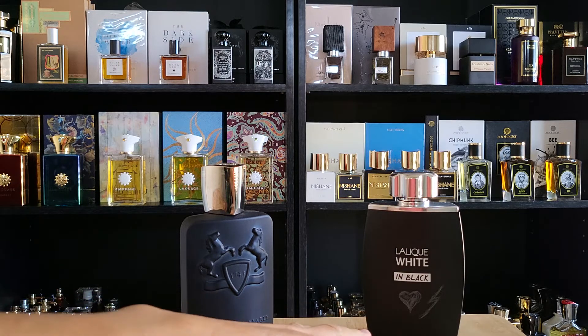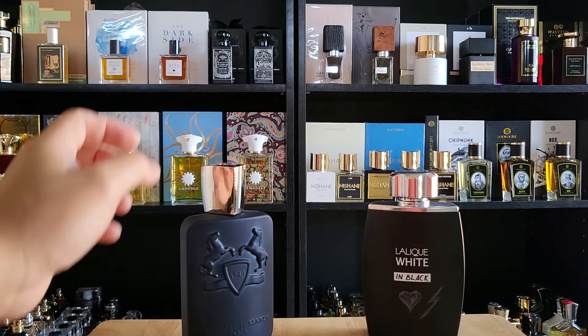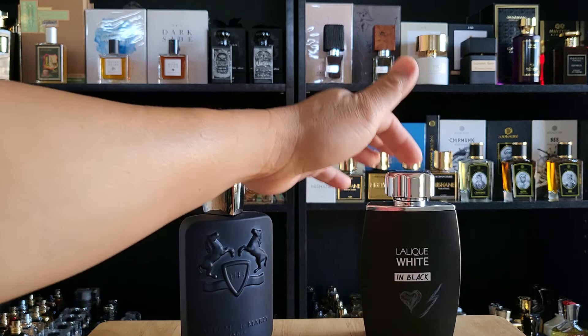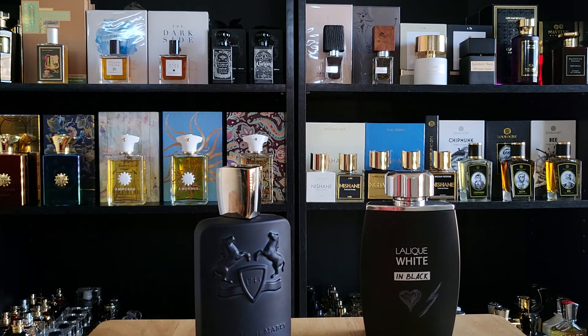This smell is different — I only give it 50% similarity. I'm glad I did this comparison, otherwise I'd be going around recommending Lalique as a Layton clone. You could see some of the same vibe, but they are not the same.